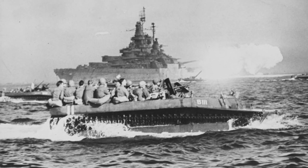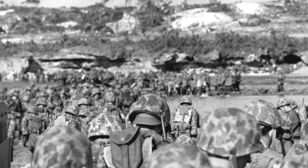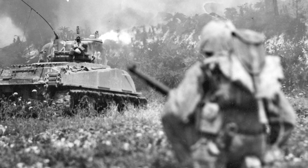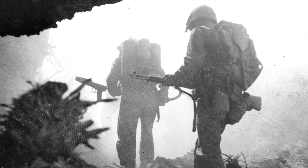On L-Day, Marines and soldiers landed virtually unopposed on the southwestern shore of the island. The Marines took Yontan Airfield and the Army's 7th Division took Kadena Airfield, then cut across the island and cut it in half on the 2nd day. The Marines turned north to clear resistance while the Army turned south, where the bulk of the island's 100,000 defenders waited in caves and bunkers.